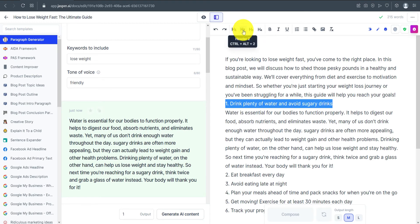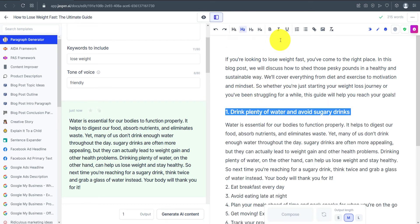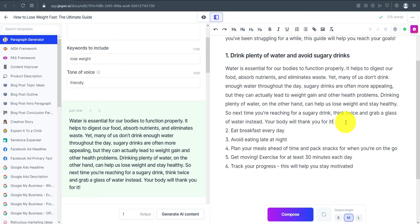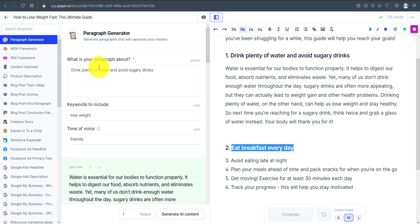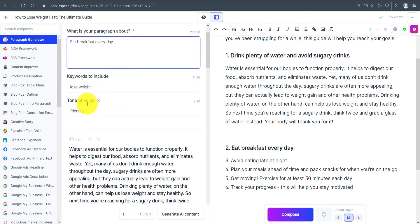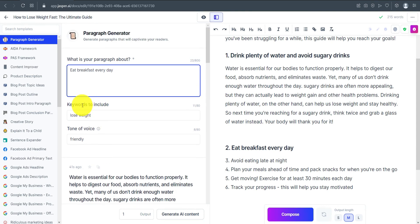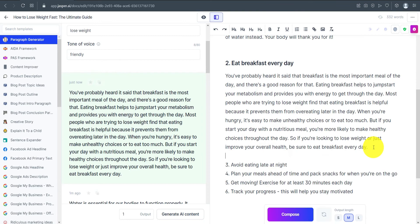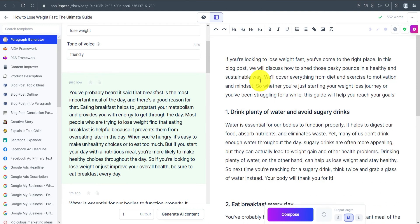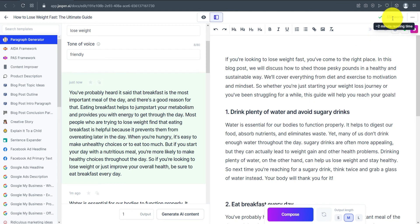You can also add links or insert images as needed. Moving to the next point, give it an H2 heading, paste it in — for example, 'Eat Breakfast Every Day' — set the keyword to 'lose weight,' and click Generate AI Content. This is how you build out the full article. Within about two minutes I've already written around 330 words.